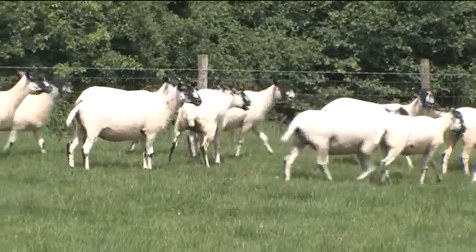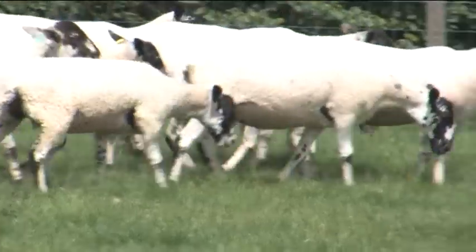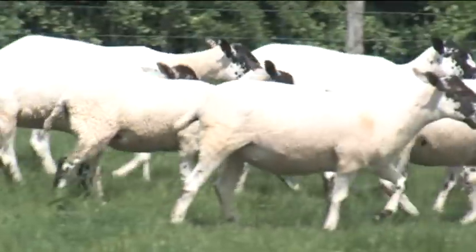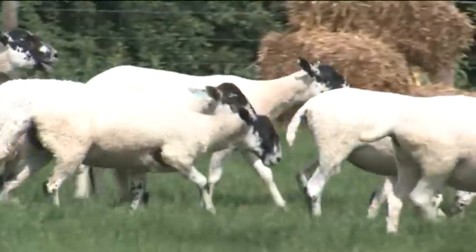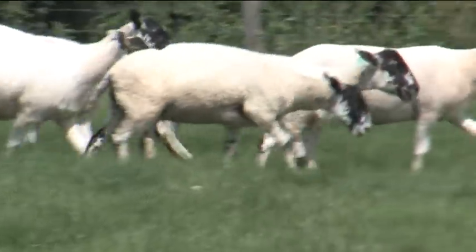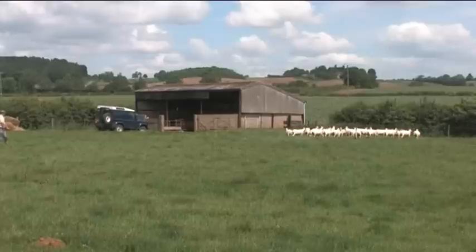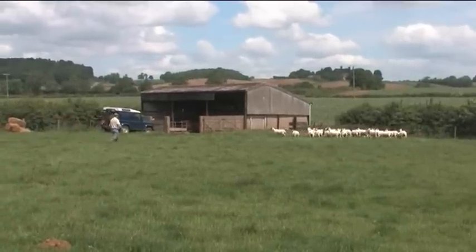Farmers can definitely spot lame sheep — even a very mildly lame sheep, we know farmers can pick them out. What varies is whether farmers catch the first mildly lame sheep they see. Some farmers wait until there are five sheep mildly lame, or even five to ten fairly severely lame sheep. The first thing is: catch that first mildly lame sheep, because if she has foot rot and you treat her quickly, she won't pass the disease to other sheep and you'll be catching fewer sheep overall. So catch the first one.